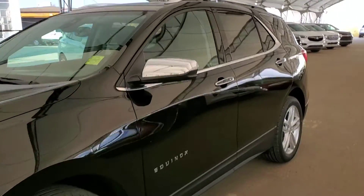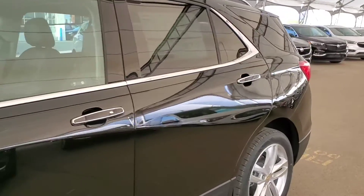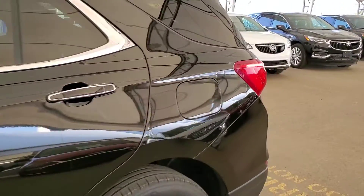Welcome to Davis Chevrolet. This is a brand new 2020 Chevy Equinox in mosaic black.